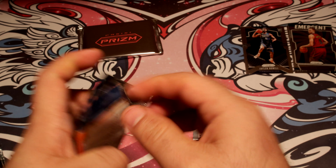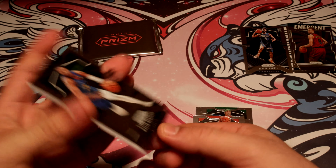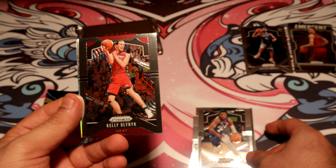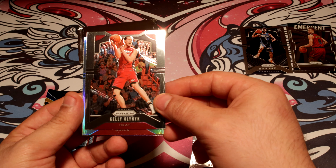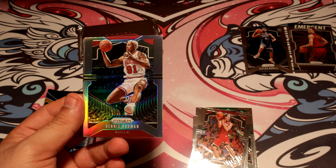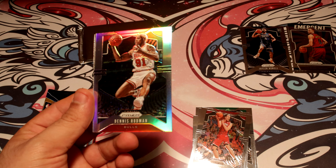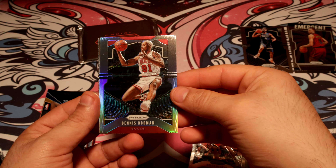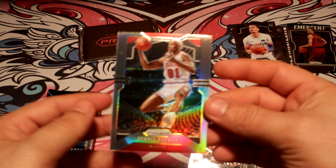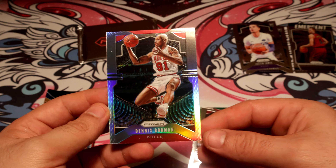Third pack — is this where the silver is? Yep, this is the silver. Bulls — Dennis Rodman silver right there. That's a nice one, that is a nice one right there. And Justin James rookie. Dennis Rodman silver — awesome.